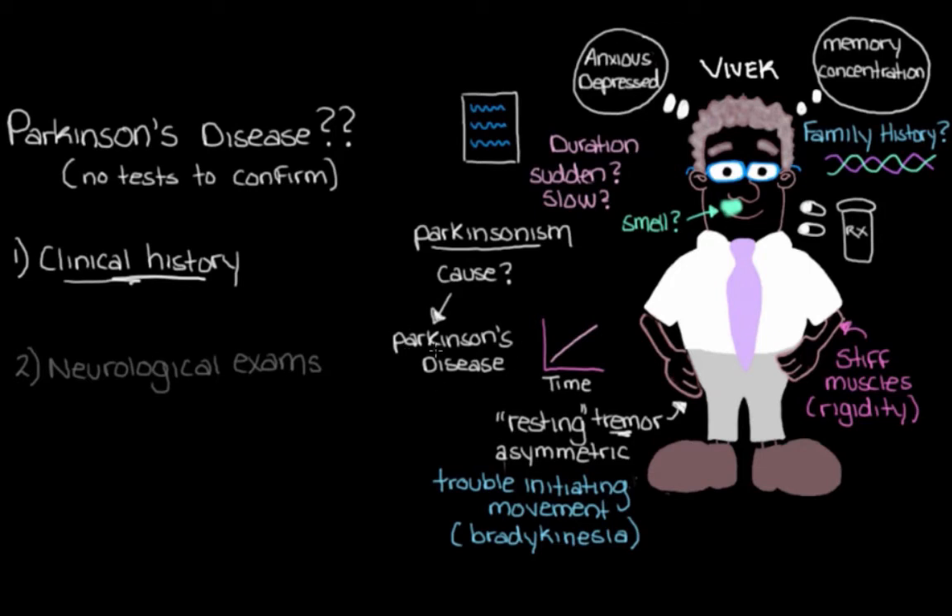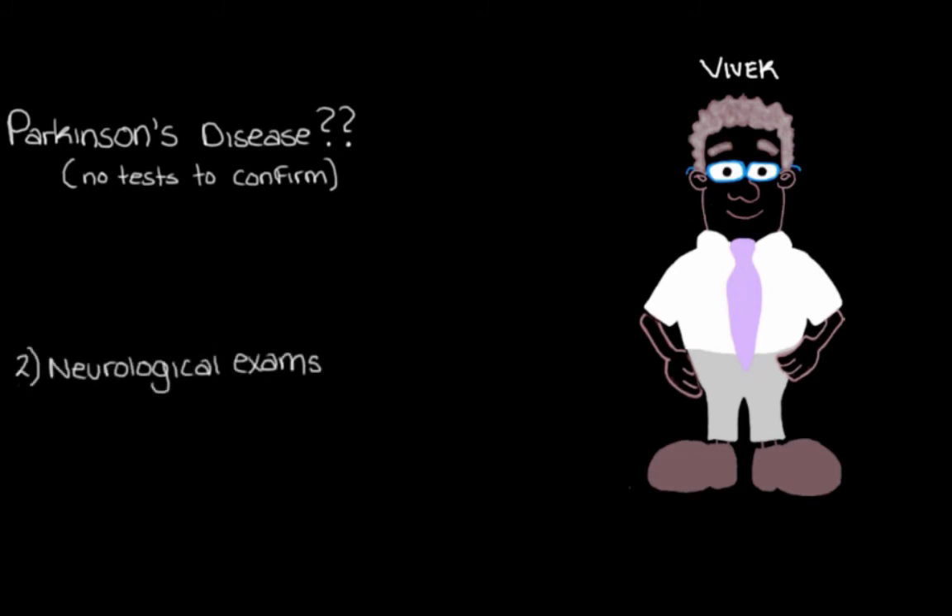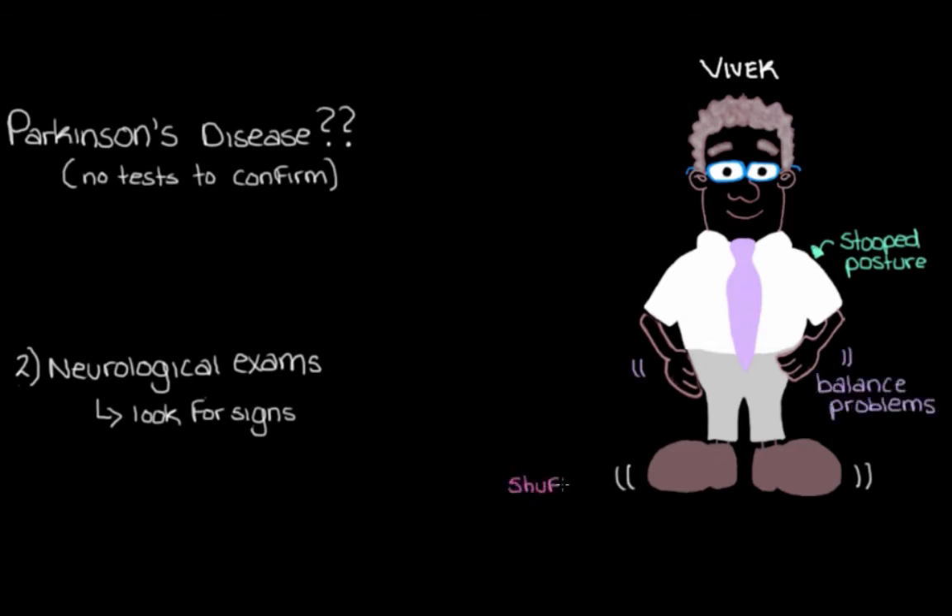Now that we've taken a pretty good history from Vivek and we're thinking Parkinson's disease might be the cause of his symptoms, the next thing we'll do is a neurological exam — a physical exam — because we can't rely on blood tests or scans to diagnose Parkinson's disease. We want to see for ourselves those signs of Parkinsonism that Vivek talked about. A really important part is asking the patient to walk, to see how they move around. People with later stages of Parkinson's disease can develop a stooped posture, balance problems, and may shuffle their feet — so we want to check Vivek's gait.